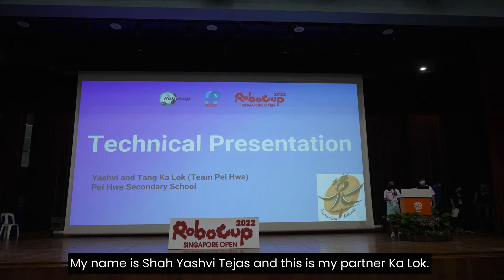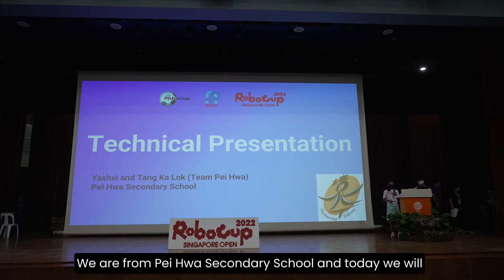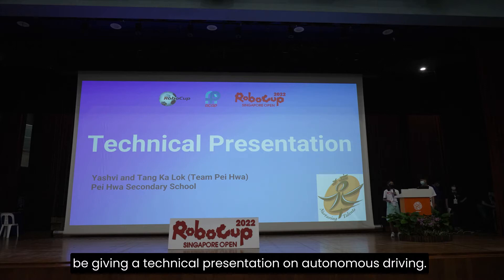Hello everyone, my name is Shia Yashui Thedas and this is my partner Karlo. We are from Paveware Secondary School and today we will be giving a technical presentation on autonomous driving.